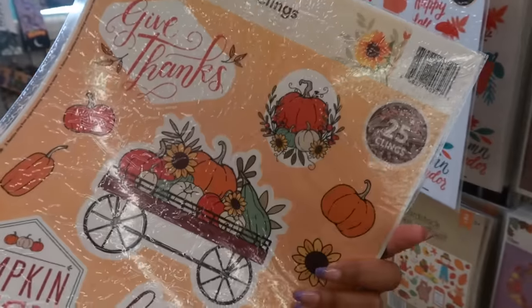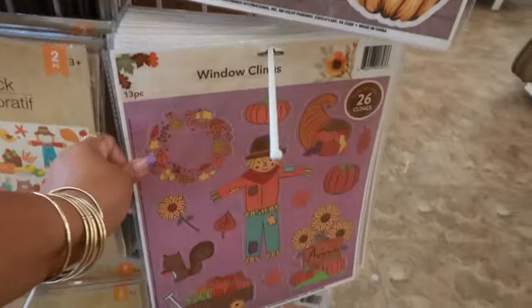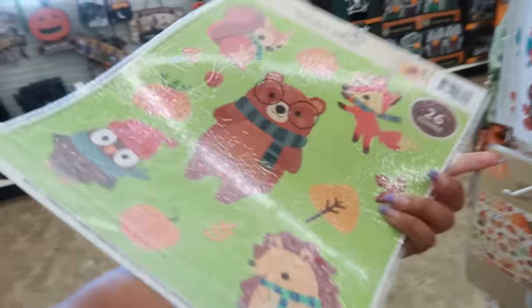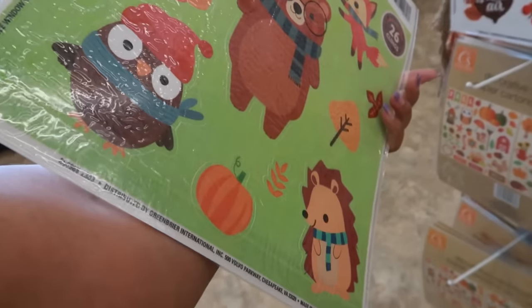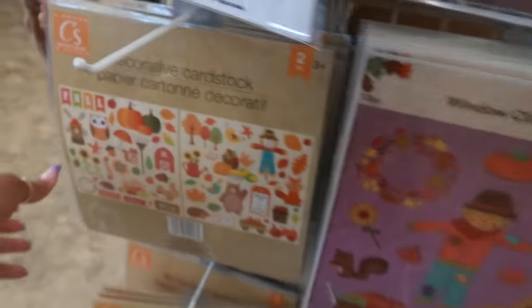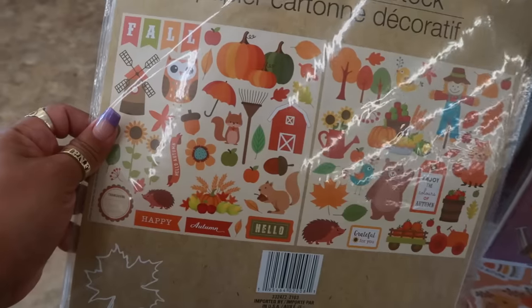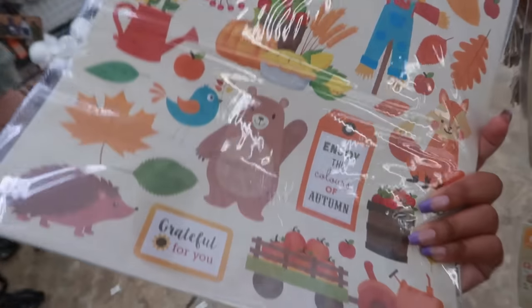Oh those are cute! Look at the bear with the glasses. There's some decorative card stock right there — you can pop those out and use them for crafting. And some more window clings.